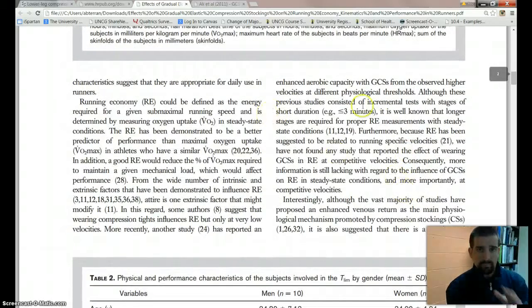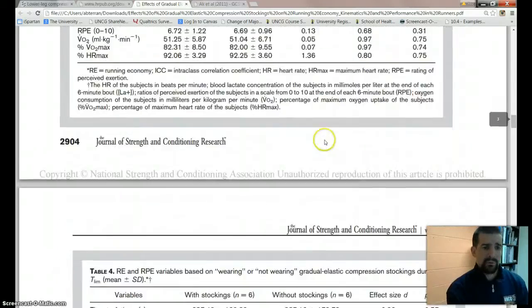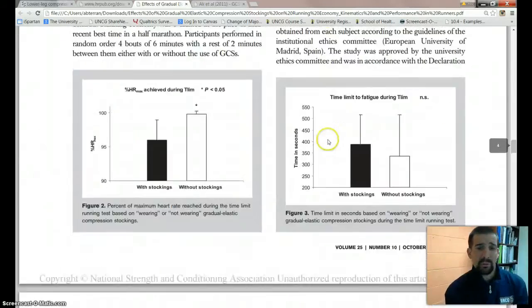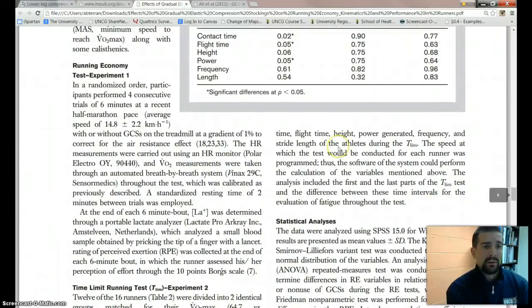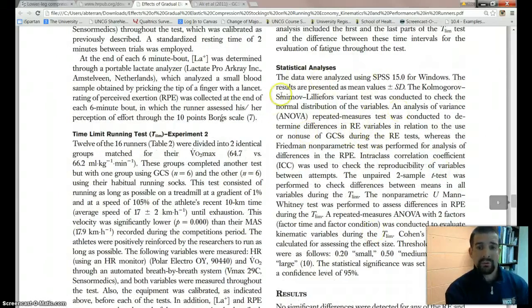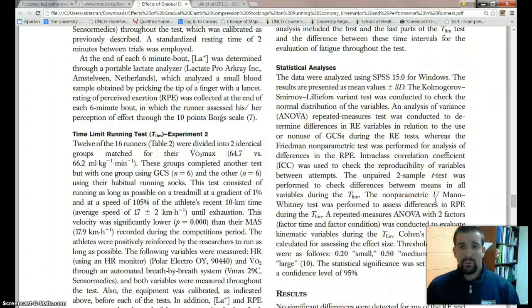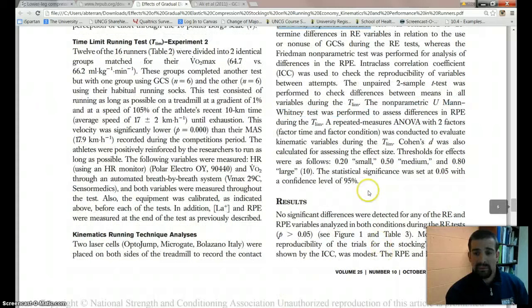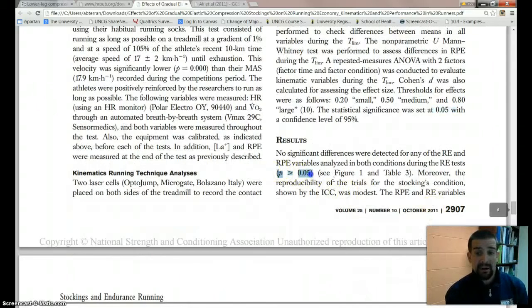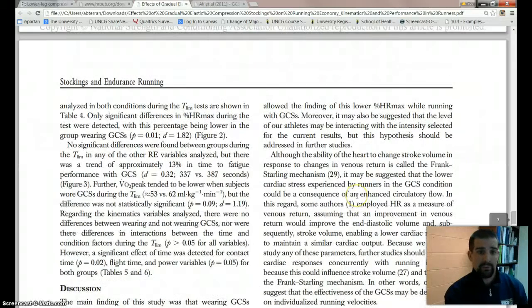We can scroll through and see all the variables and setup. For this section, we really want to focus on the statistical analysis. You can see they used specific software and ran an analysis of variance — repeated measures ANOVA. They set their significance level at a 95% confidence interval, p = .05. And in the results, there's your p-value — all this kind of stuff is already included.